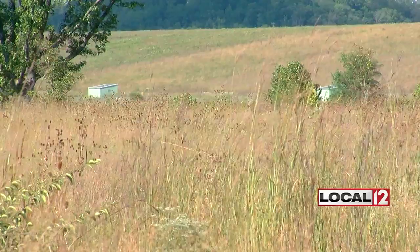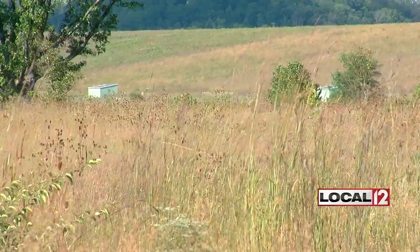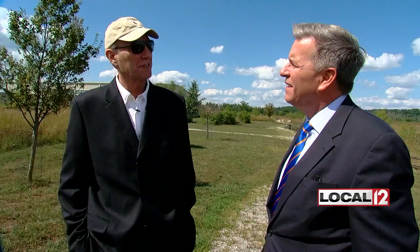The Fernald Preserve appears to be a perfect picture of how to clean up a high-level radioactive site. Wetlands, prairies, and woods have replaced one of the worst Superfund sites in the country. It looks pretty. It's nice. It's what we wanted.